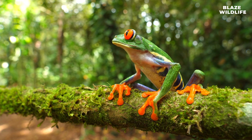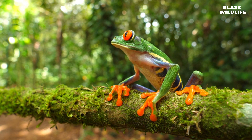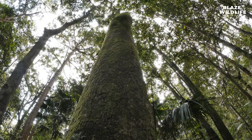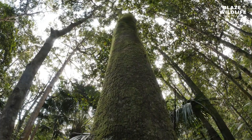Red-eyed tree frogs, Agalychnis callidryas, are known for their vibrant green bodies, striking red eyes, and bright orange feet, which serve as a warning to predators. These frogs spend most of their lives high up in the rainforest canopy, where they find refuge among the leaves and branches of trees.